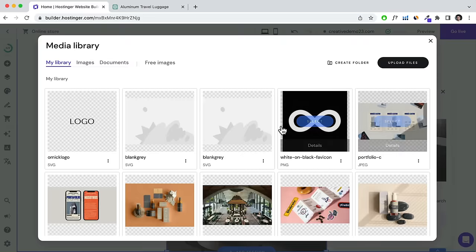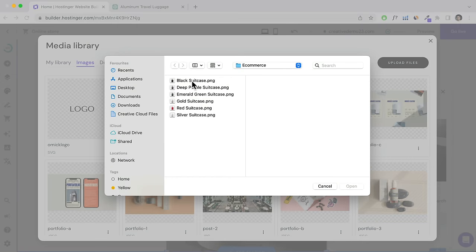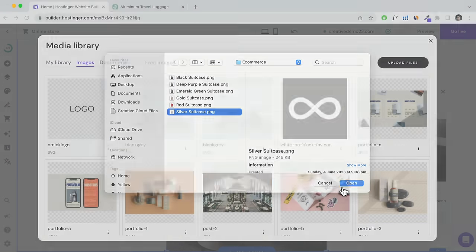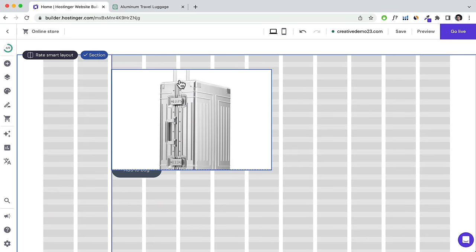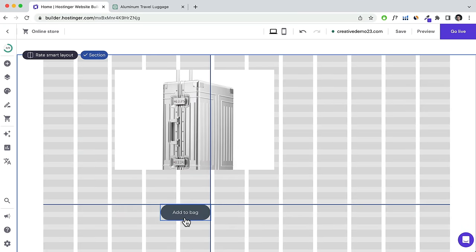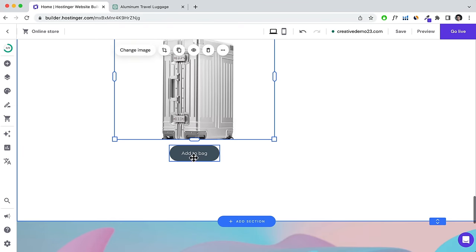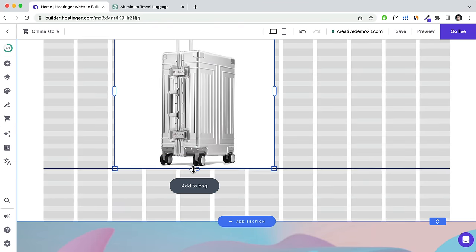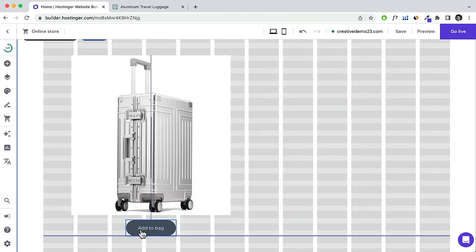Select the product image and drop it into the section — this allows you to design a fully customized product page layout. That's an example of how you can do it. Click Save. Now I want to show you how to add appointments.